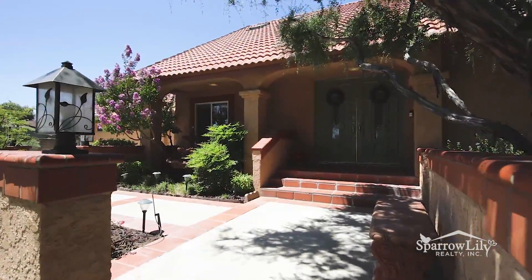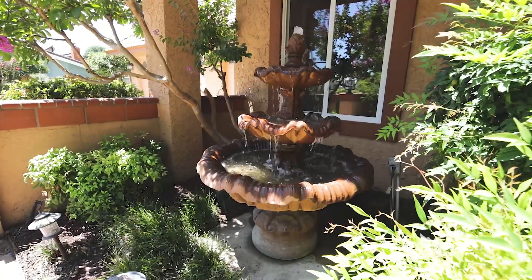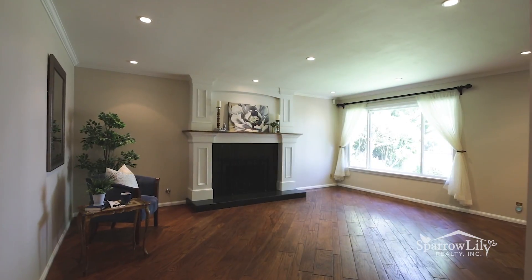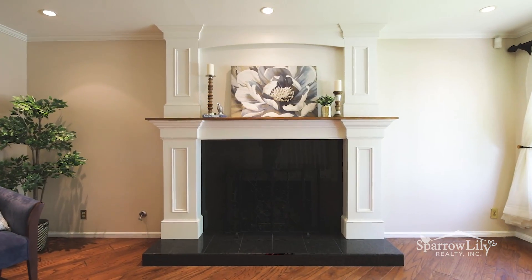The lush, picturesque landscape and water fountain offers stunning curb appeal. Double door entry to the living room with fireplace and a view window, perfect for an afternoon reading.